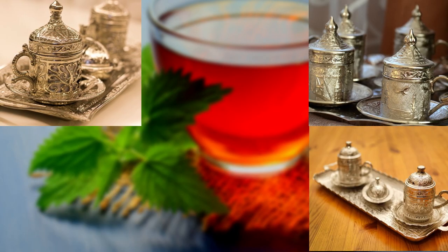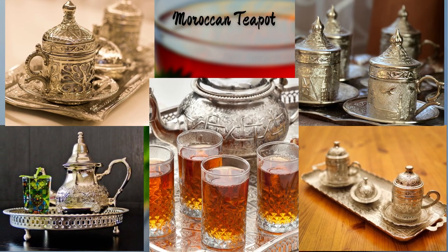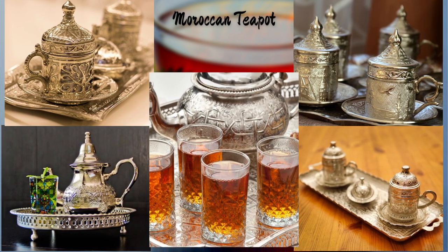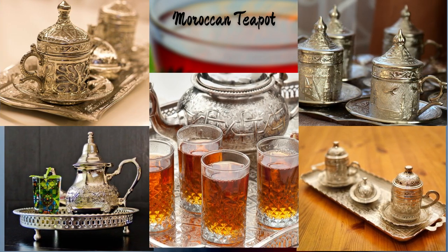Let's now immerse ourselves in the vibrant colors and intricate patterns of Morocco with this Moroccan-inspired teapot. Its vibrant hues and geometric motifs capture the essence of Moroccan art and culture, adding a touch of exoticism to your tea rituals.